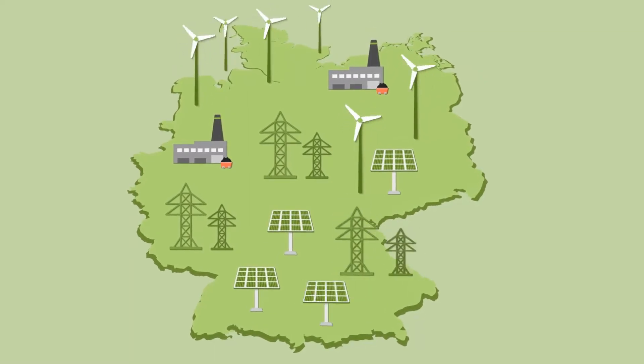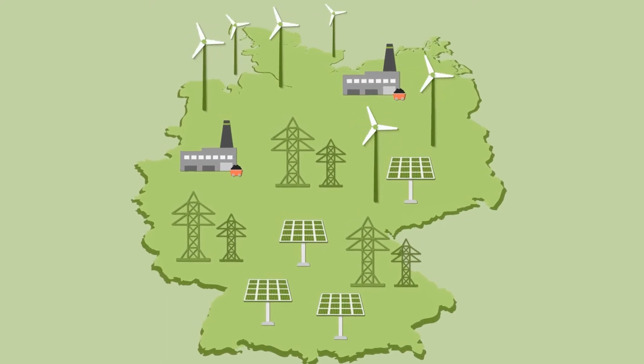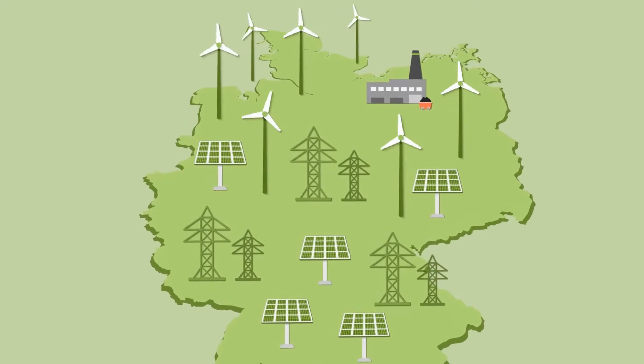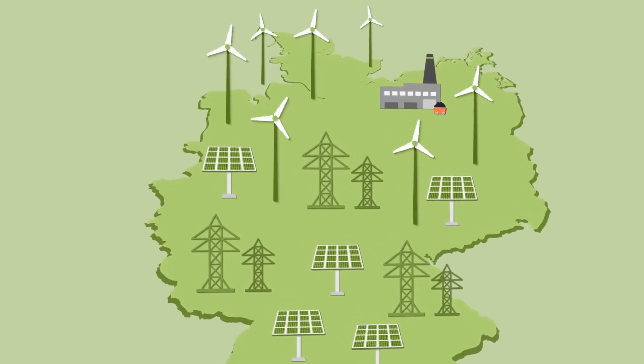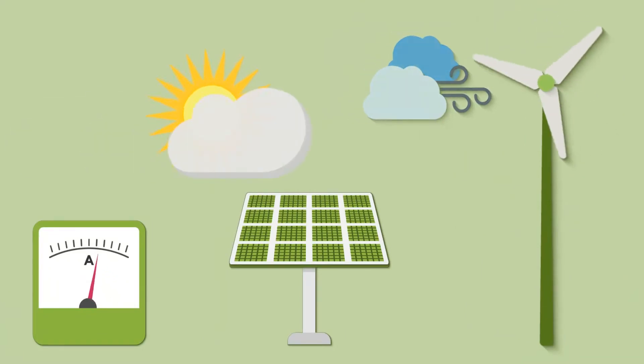However, if we want to use more renewable energy, we'll have to adapt how we produce and distribute electricity to suit. That's because wind turbines and solar panels are distributed right across Germany, and sun and wind are not always available.